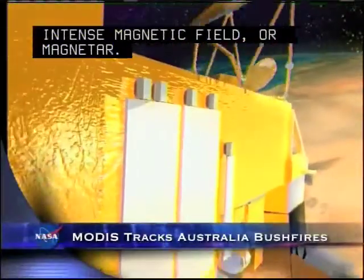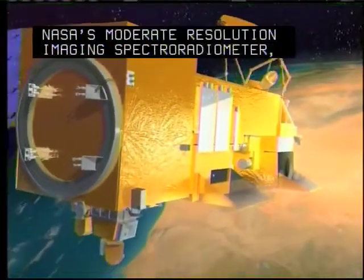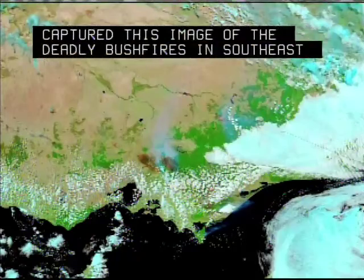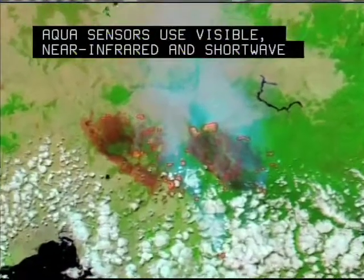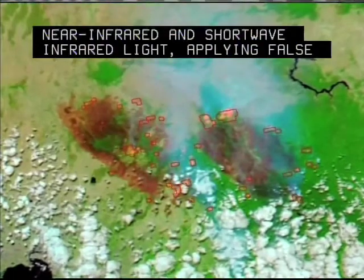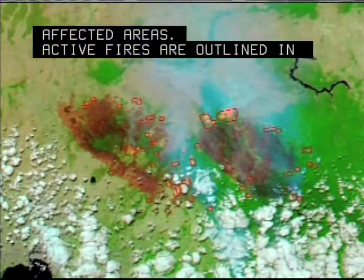NASA's Moderate Resolution Imaging Spectroradiometer, located on the AQUA satellite, captured this image of the deadly bushfires in Southeast Australia. AQUA sensors use visible, near-infrared, and shortwave infrared light, applying false color to better illustrate affected areas. Active fires are outlined in red, burned areas are brick red, and places of intense heat glow pink.